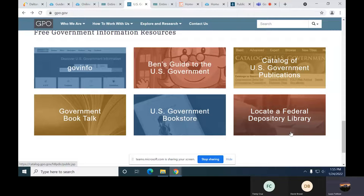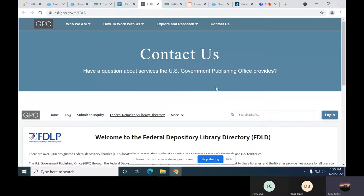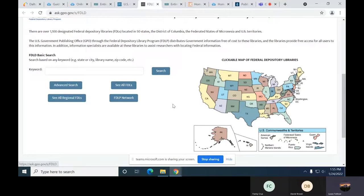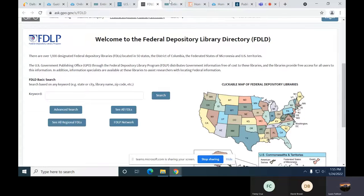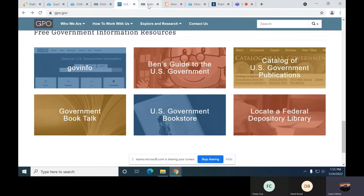You can also locate a federal depository library through GPO's website. If you're traveling and interested in going to another depository library to see what government publications they have, you can do that by clicking here. There are quite a few in the United States, so that's pretty cool.